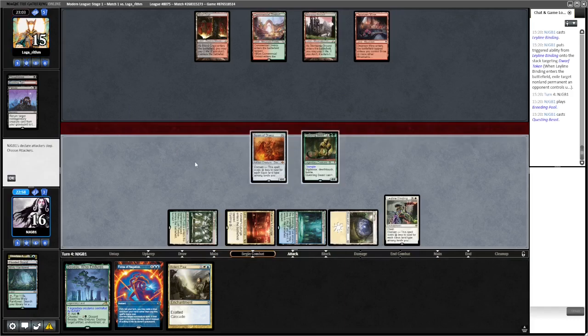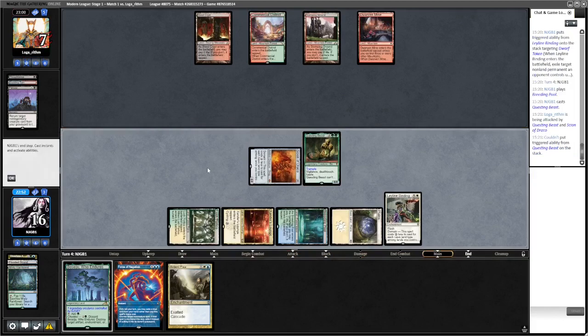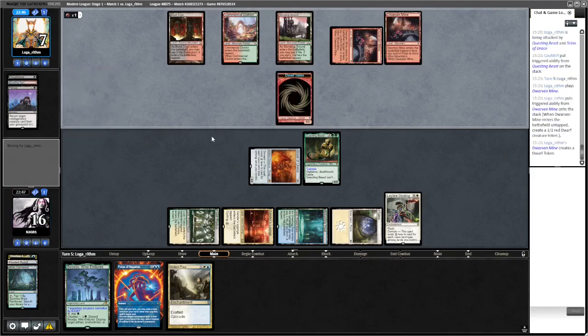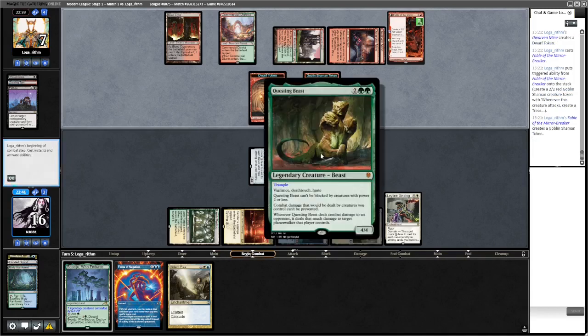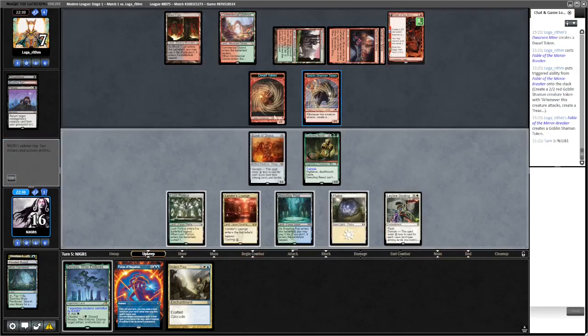Let's attack for eight. Questing Beast is quite a card - big wall of text on that one. The opponent is probably looking for Thoughtseize plus Creativity. Okay, they make a Dwarf, they make a Fable, which is all fine. Maybe I should have forced that, but this can't be blocked. They're taking potentially lethal here unless they can kill one of these things.